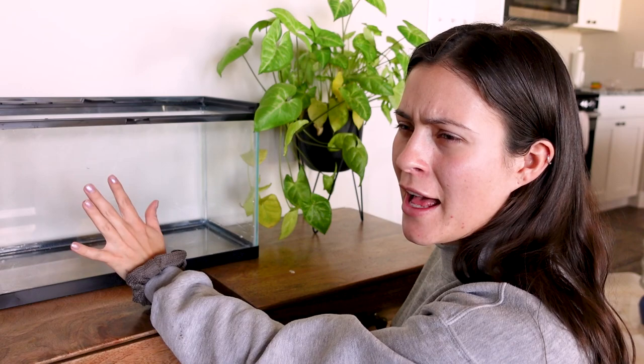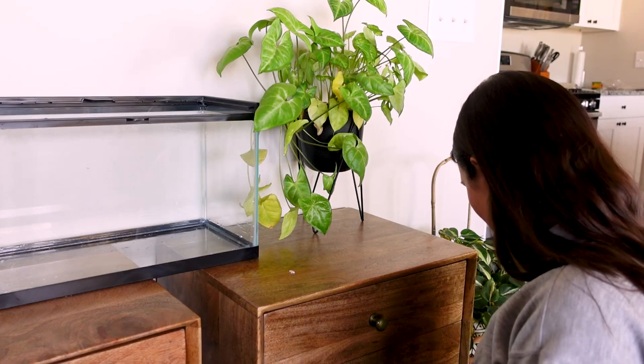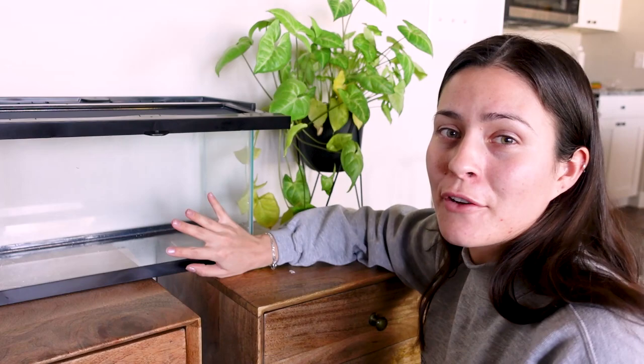This is the tank I'm going to be putting them in. This is the Zilla 5.5 gallon critter cage for my little critters, my little aliens. I think this will be a good one. The lid goes like this — it has a mesh top. I'll link everything I'm talking about in the description. If, for some odd reason, you're looking for a praying mantis cage setup, this is what I'm doing for mine. Maybe this isn't waterproof, so if you're looking for something waterproof, this is not going to be it.